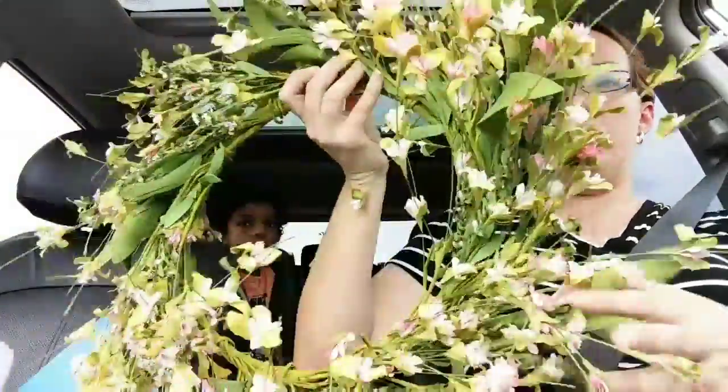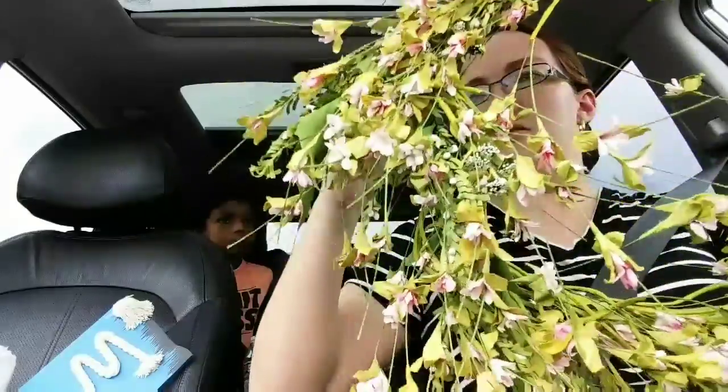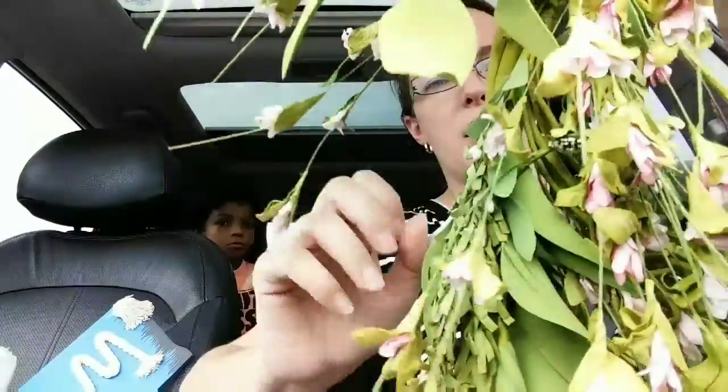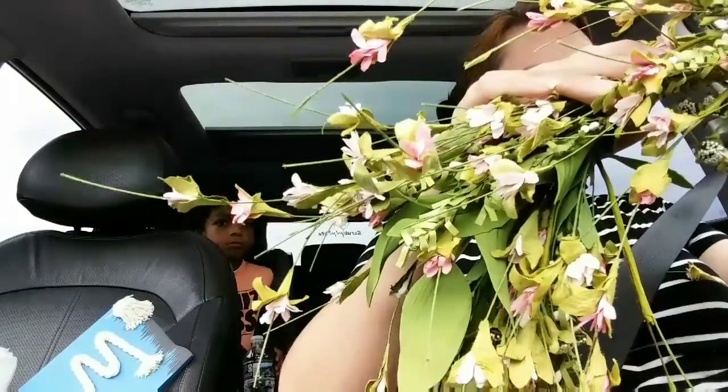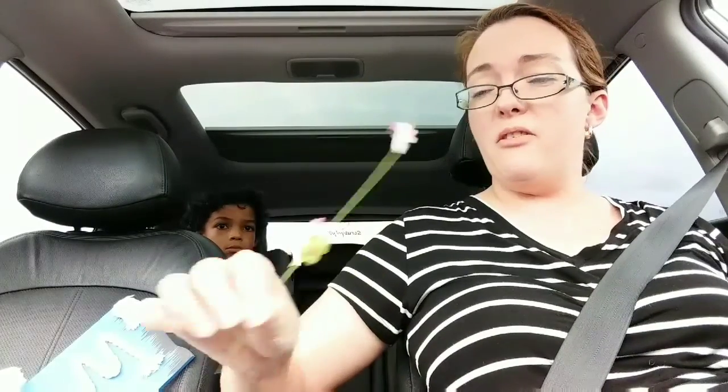Now we went to Michael's. I really wasn't going to get anything, but currently they have their spring and summer decor items on 70% off! I picked up this wreath with these really pretty little pink flowers on it. The price tag says $49.99 — I picked this up for $15. I got a $50 wreath from Michael's for $15 today! I'm so excited about that because it'll definitely go on the door next spring or summer — I might even put it on the door today since it's still summertime.